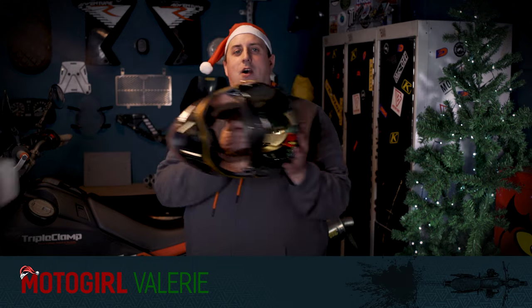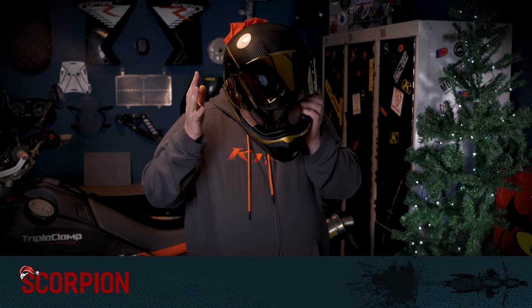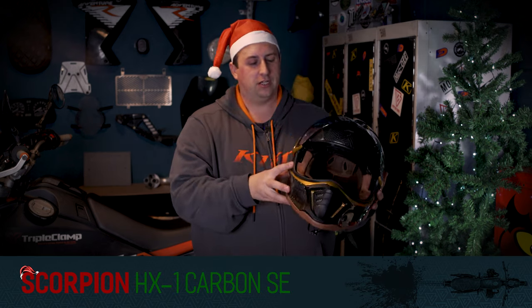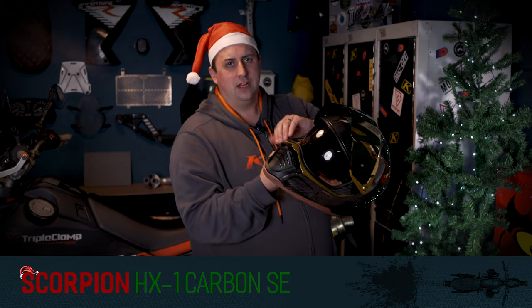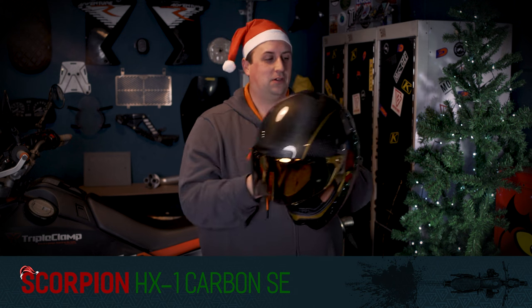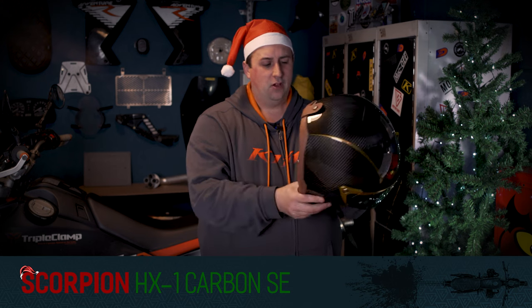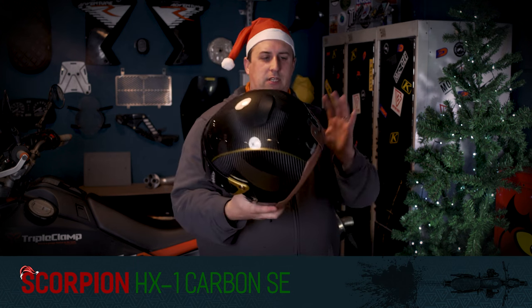One of my favourites — if you haven't seen me talk about this before, you should watch more of our videos — this is the Scorpion HX1 Carbon SE helmet. It is just gorgeous. I love it not just because it's a full carbon shell with great venting and a sun visor, but because you can use it in so many different setups. It comes with a completely clear visor and a gold visor, but it also comes with a peak so you can put the peak on and use it with goggles. It's a nice, light carbon helmet with a really nice interior. I would be absolutely chuffed if this ended up under the tree for me.